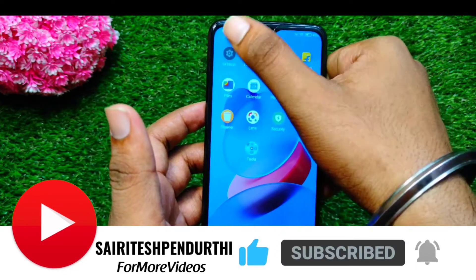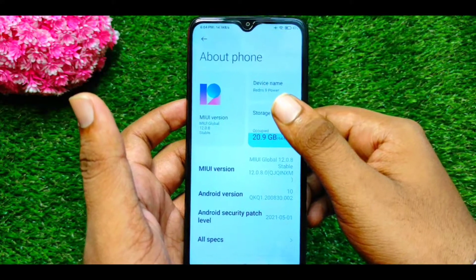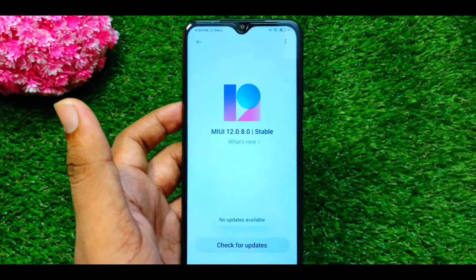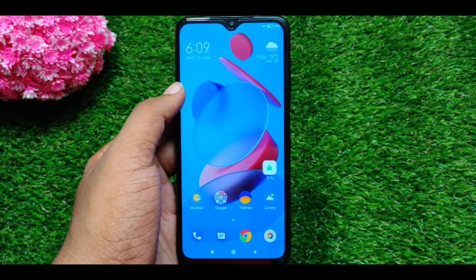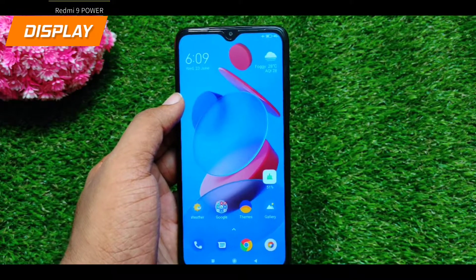If you have a good phone, let's start the video. First of all, the key point is the display. It has a full HD display.